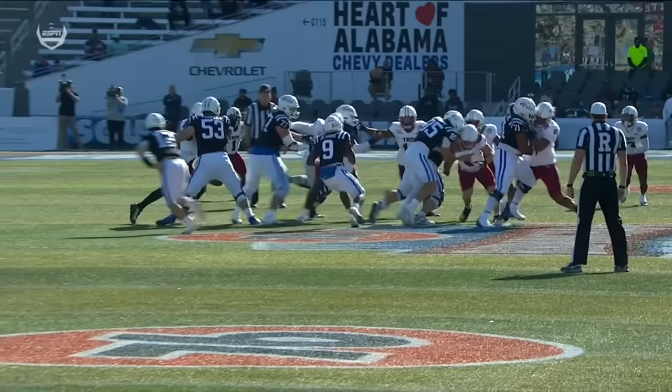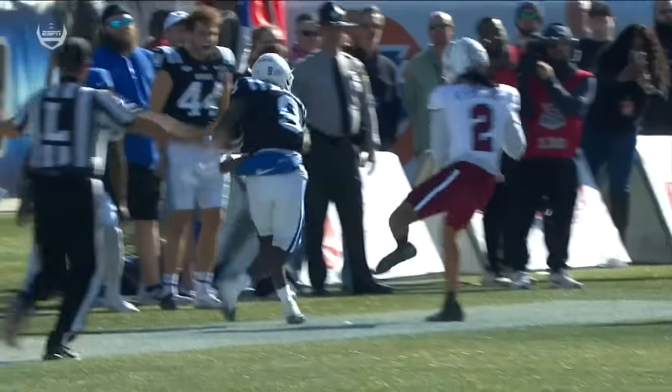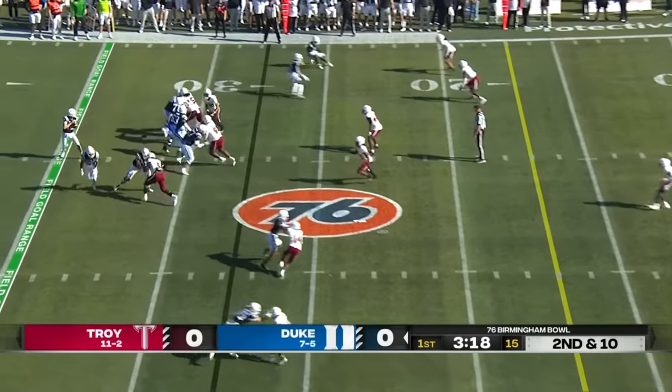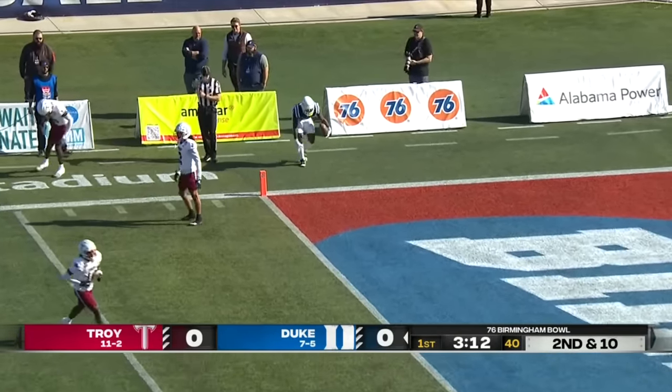When I watched this Troy defense on film, the three things that stuck out where other teams had success were cutback runs, screens, and one-on-one throws down the field. Loftus throws on second and long — got a man wide open down to the one-yard line.